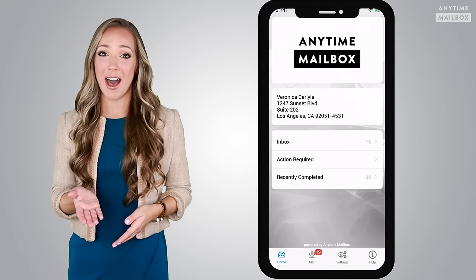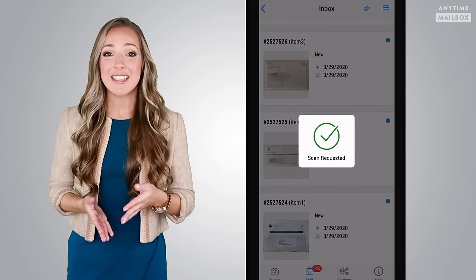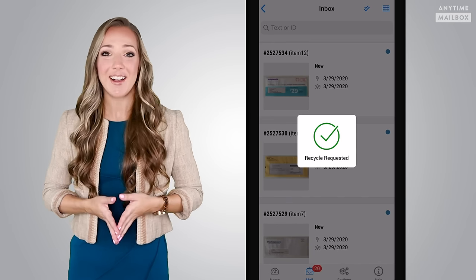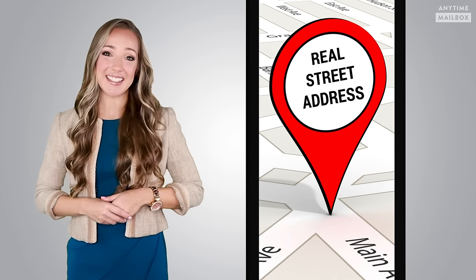So to recap, Anytime Mailbox Virtual Mailbox provides incredible value, saving you time and hassle by managing your postal mail on your phone, anywhere, anytime — forward, open and scan, shred securely, or simply discard junk mail, all with just a click. Plus, you get a recognized real street address for business or personal reasons.